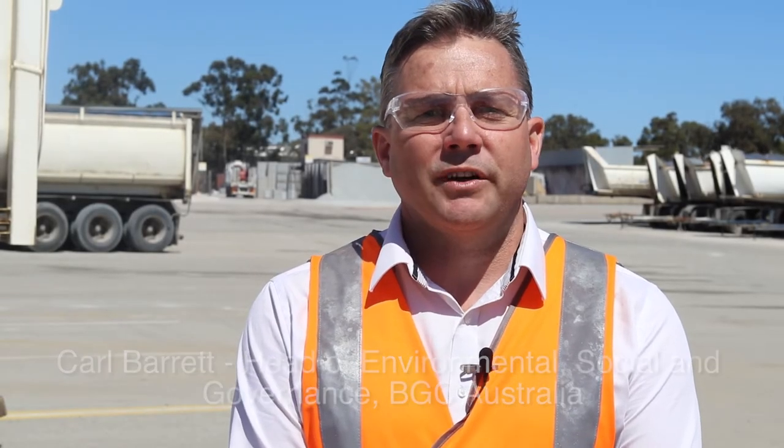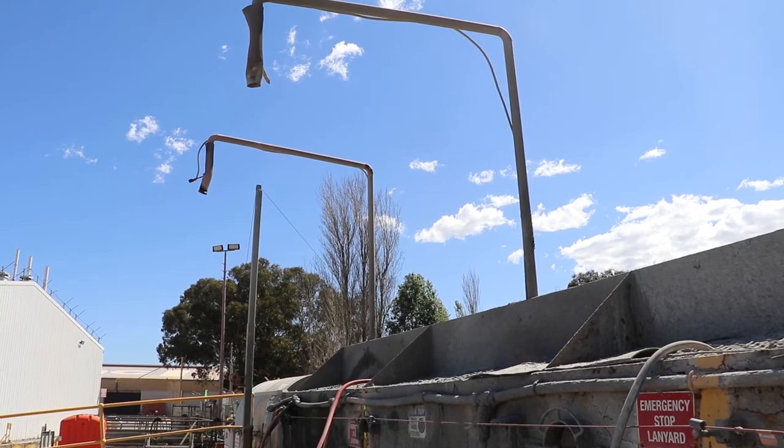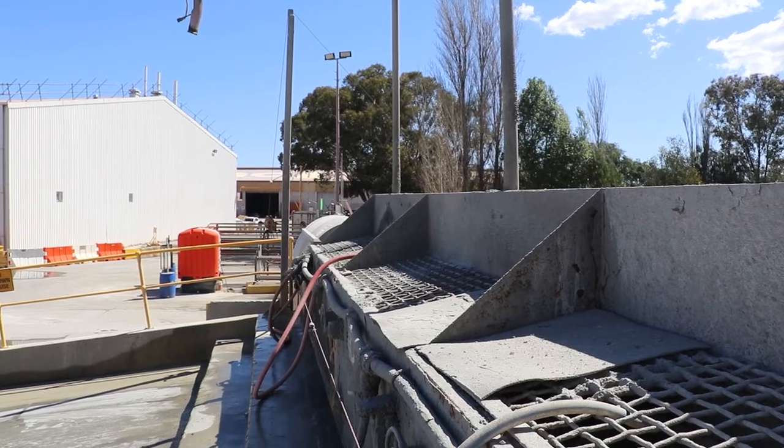One of our targets is to produce greener concrete and concrete products. Three quarters of our concrete batch plants now have reclaimers which separate the sand and the aggregate from returned concrete from construction sites so it can be reused back into the production process.